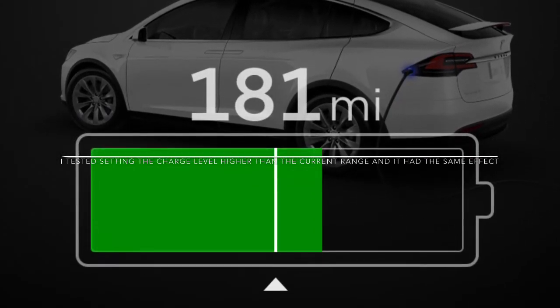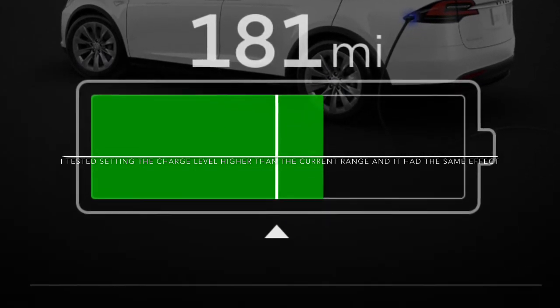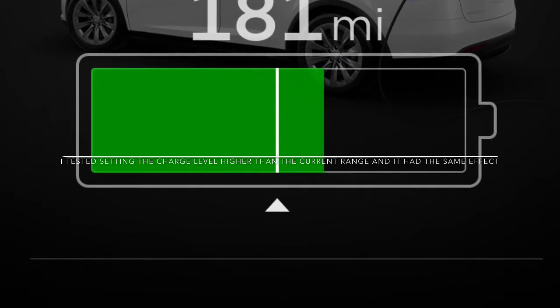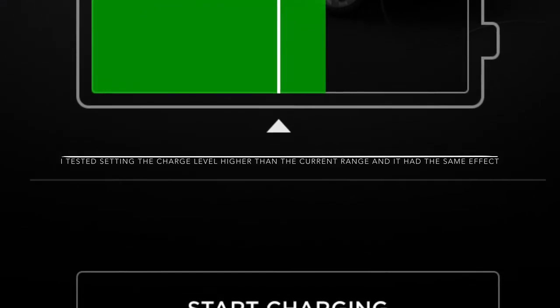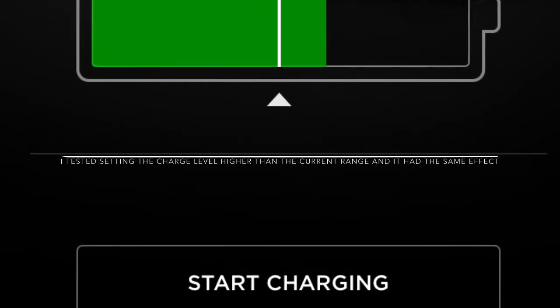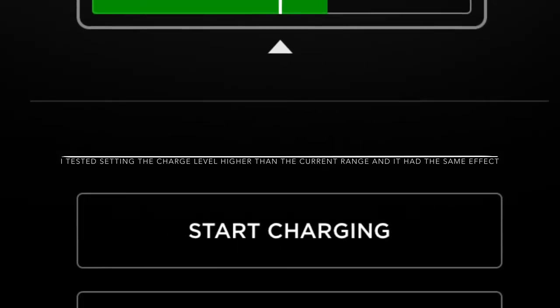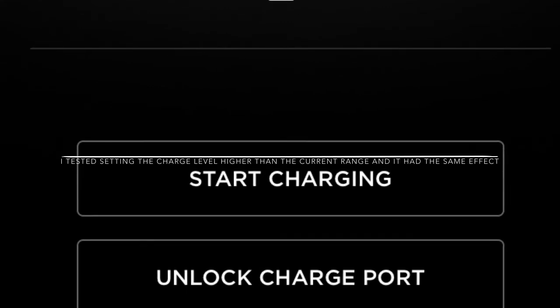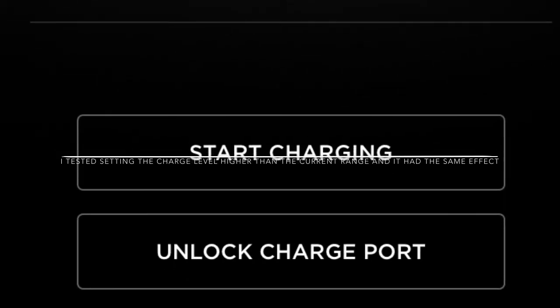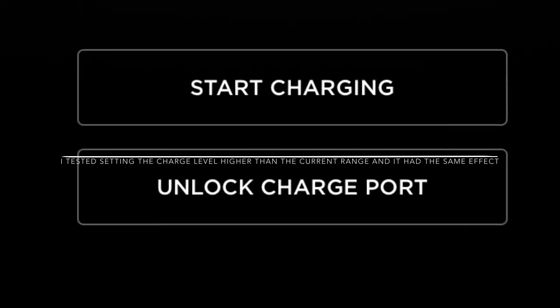That's what I do when I'm out of town and leave it plugged in just in case. On my way back from the road trip, I move the charging limit back up to around 70% so that by the time we get home, it's ready to go. If you found this useful, please consider liking and subscribing.